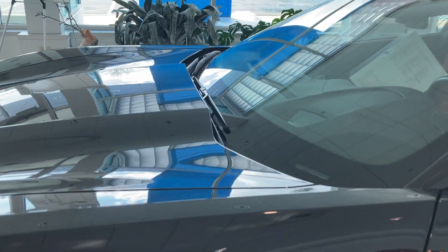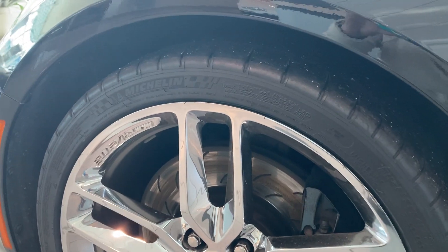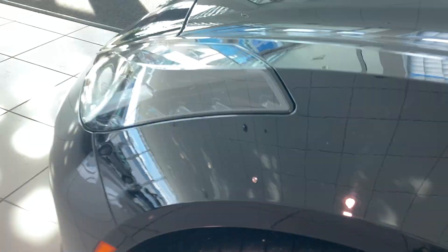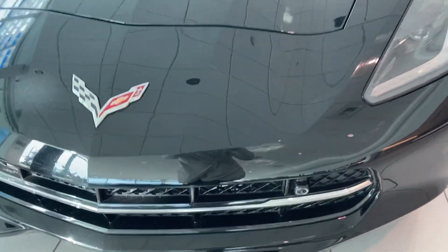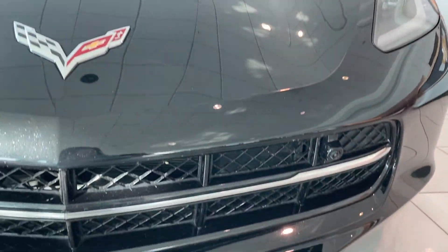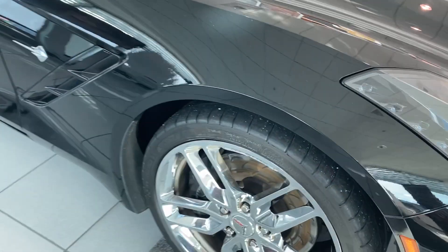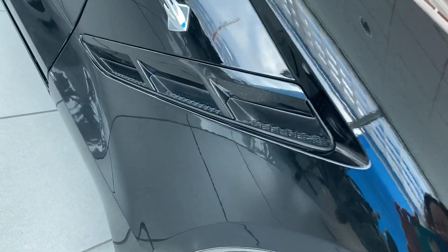Windshield looks like it's in good condition. Close-up of the tires. Going to go around the front. I don't see any big scratches. I'm not seeing any chips or cracks.